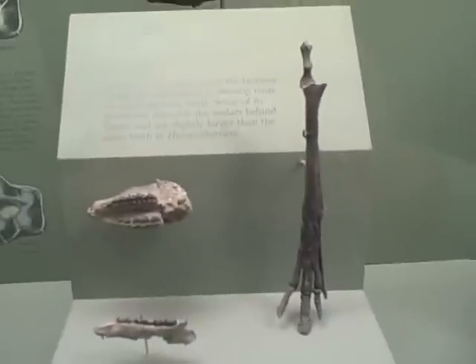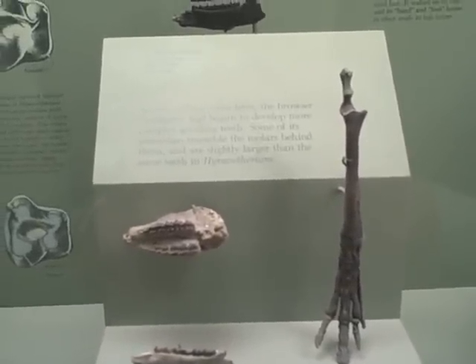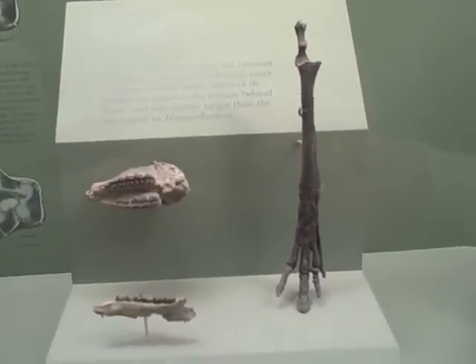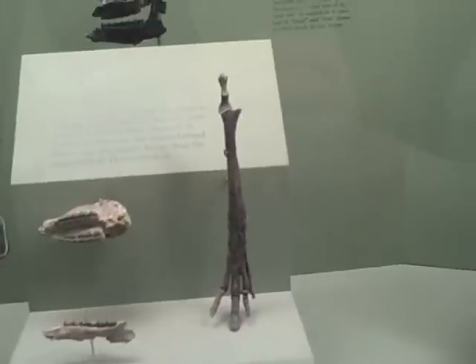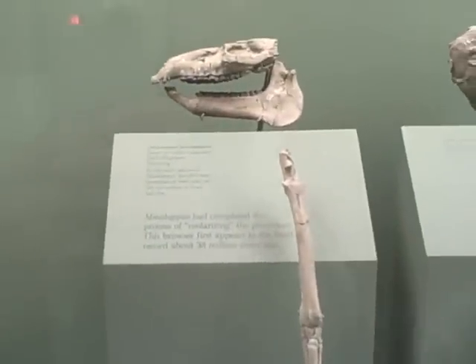This one is Orohippus pumilus, 50 million years old. Also four toes. It looks like a horse — they're showing the beginning of the horse.